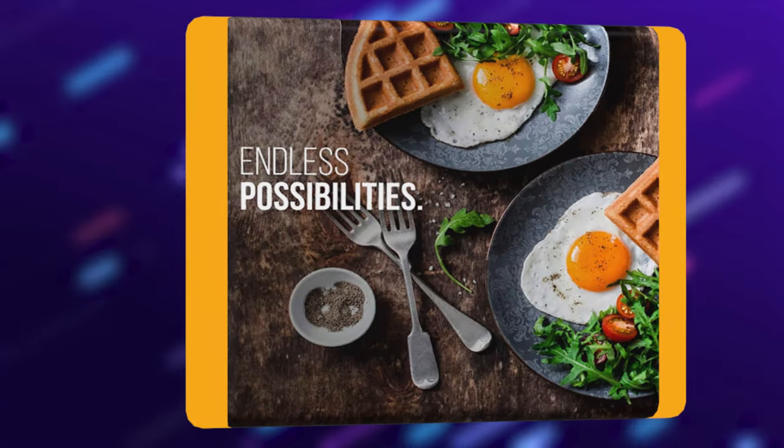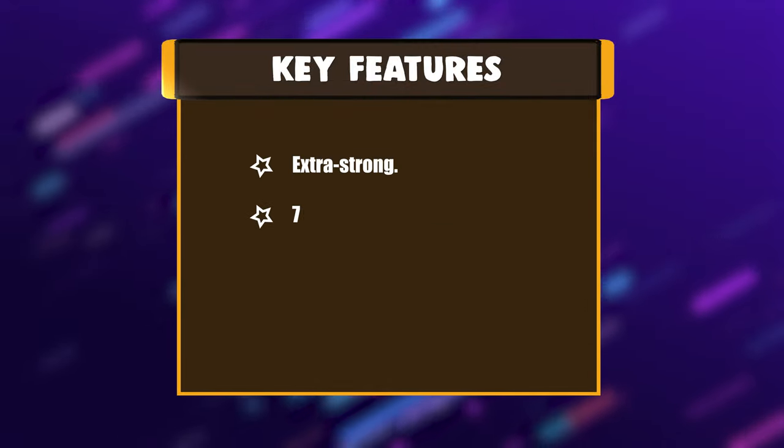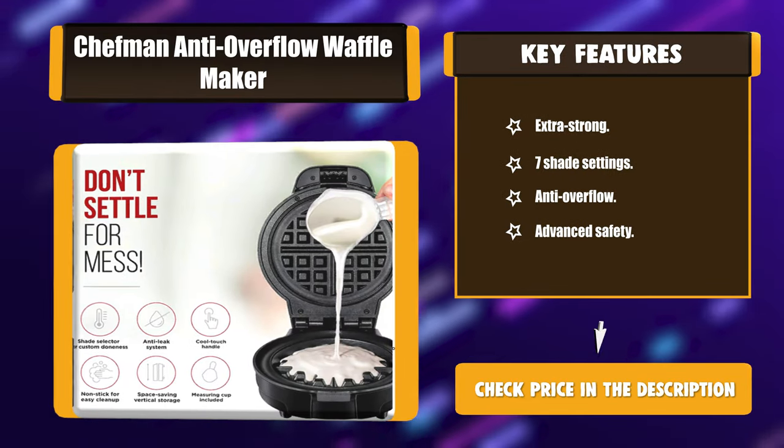With the Chefman Anti-Overflow Waffle Maker, there are unlimited options for recipes to create a delicious breakfast, lunch, or even dinner. Key features: extra strong, 7 shade settings, anti-overflow, and advanced safety.